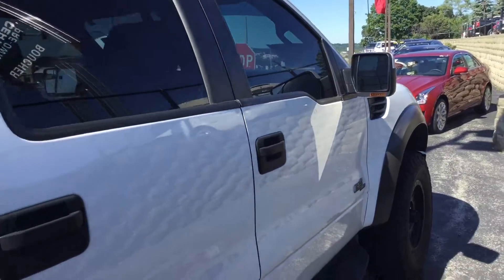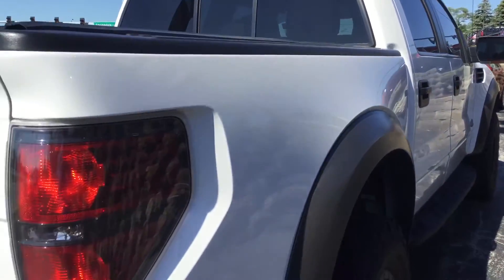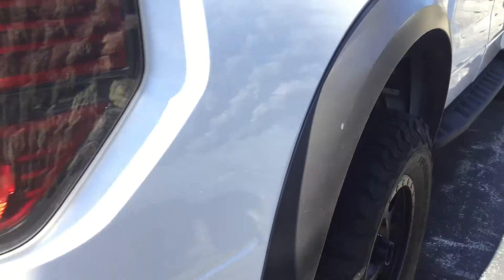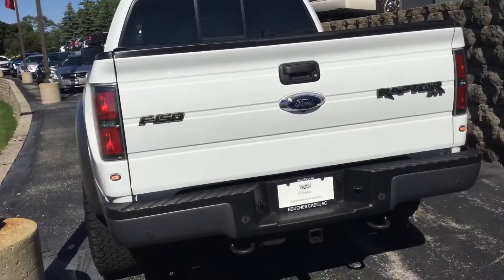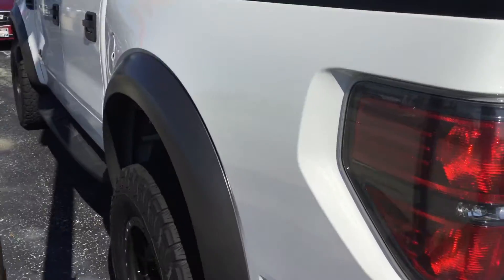Real, real clean. Meticulously kept, as you can see here — the side of the vehicle is just flawless. You do have lots of tread left on the tires. This is the F-150 Raptor SVT. A little extra towing hitch and connectors as well.